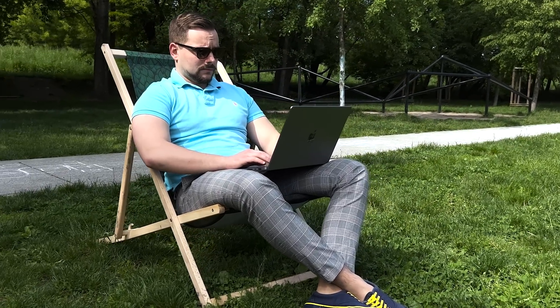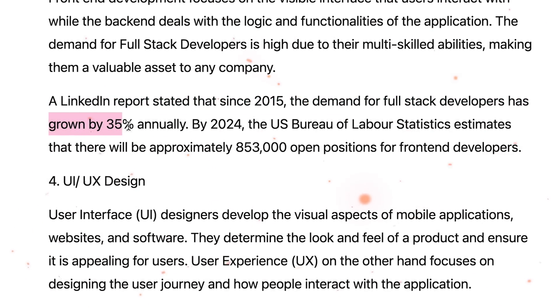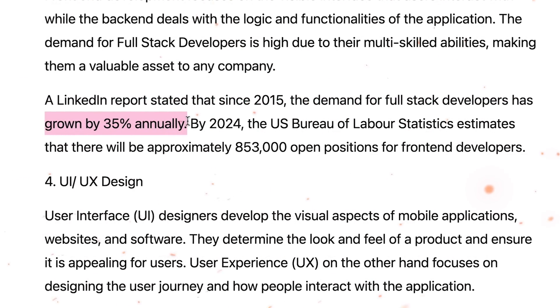In today's tech market there is a growing need for full-stack developers. And don't just take my word for it — a LinkedIn report says the need for full-stack developers has increased by 35% every year since 2015. This is insane growth.